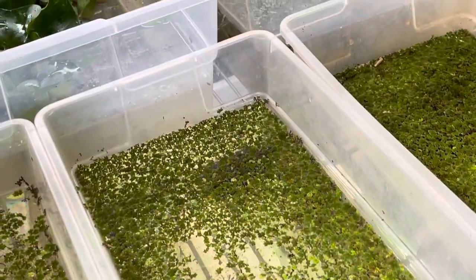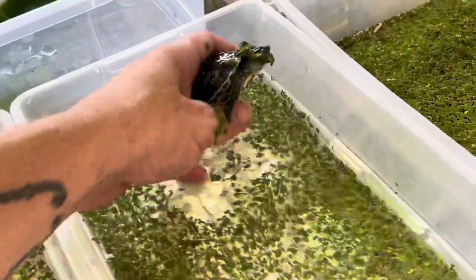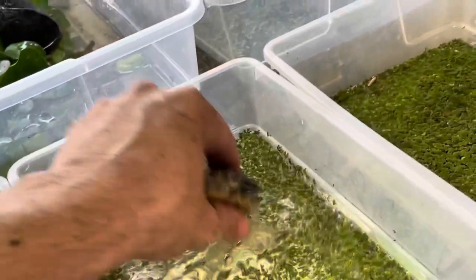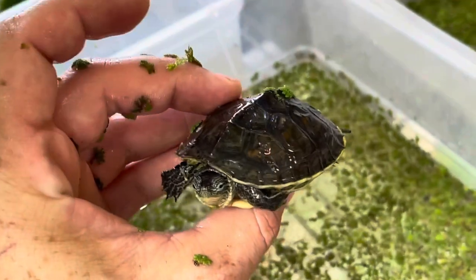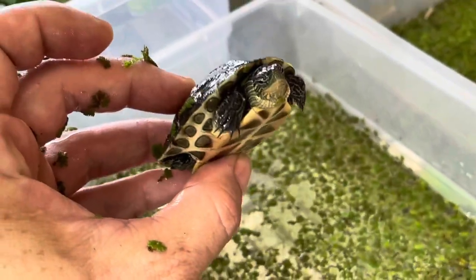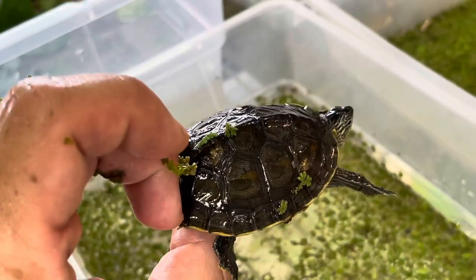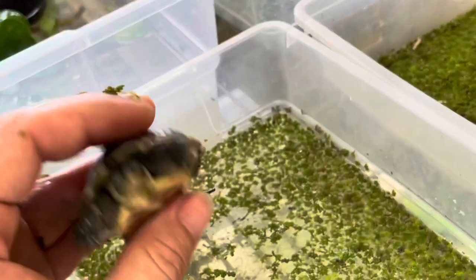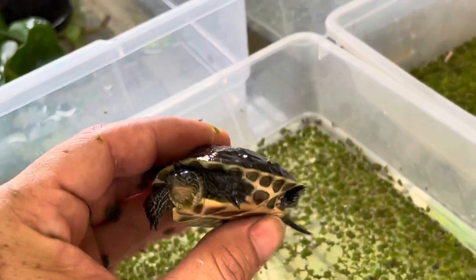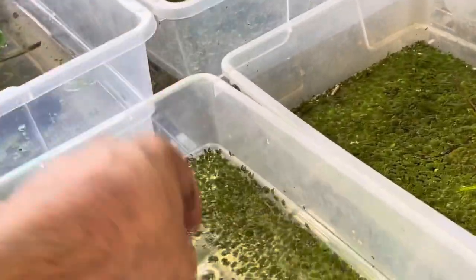Now we're going to go across from the Kwang Tung River Turtles, those Mauremys nigricans, to a small Chinese golden thread that I have been raising up in hopes that it would be male, and I'm pretty sure that it's not. So I have two females and I'd like to get a group of these started, so I'm trying to find a male. And that is Mauremys sinensis.